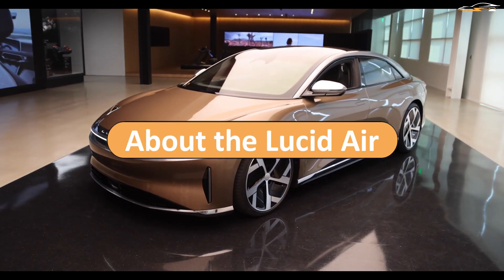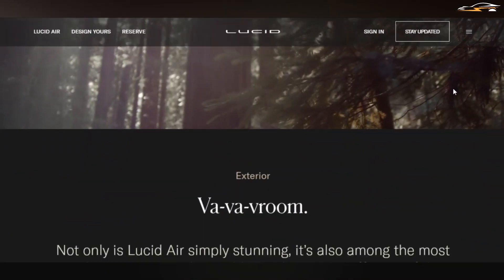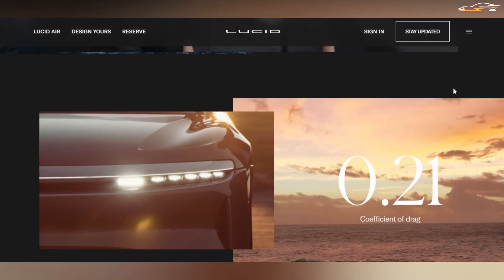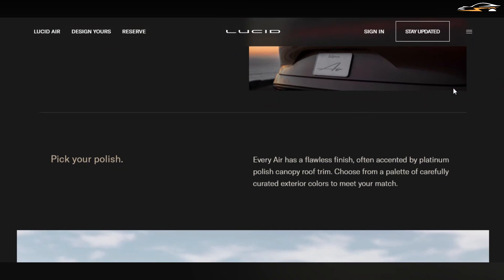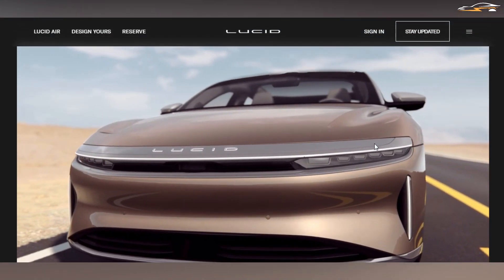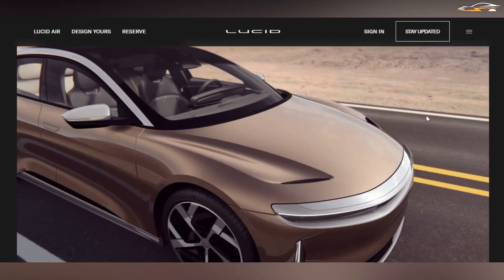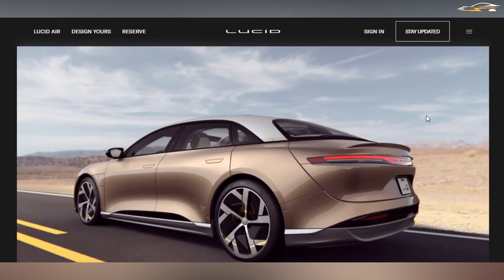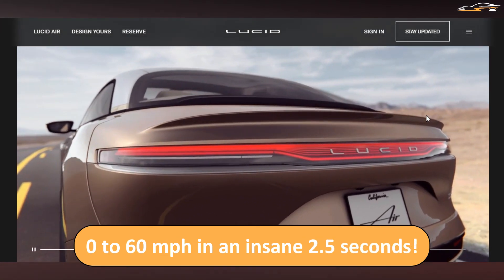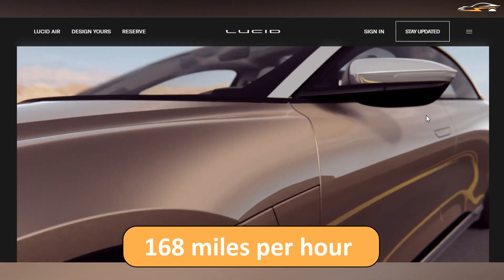Let's start with a refresher on the Lucid Air, which the company was putting finishing touches on before shipment. It is the first model ever from the startup headed by Peter Rawlinson. The Air is an all-wheel drive, four-door sedan using a dual motor system outputting 1,080 horsepower, pushing the car from 0 to 60 miles per hour in an insane 2.5 seconds, with a top speed of 168 mph.